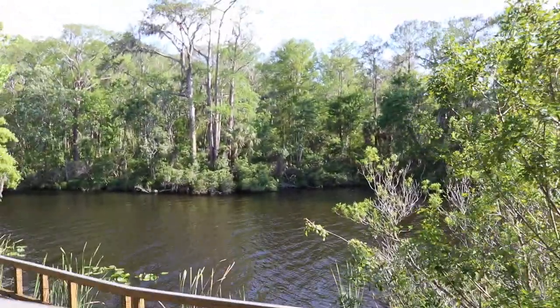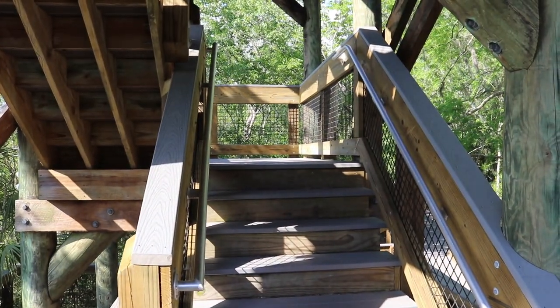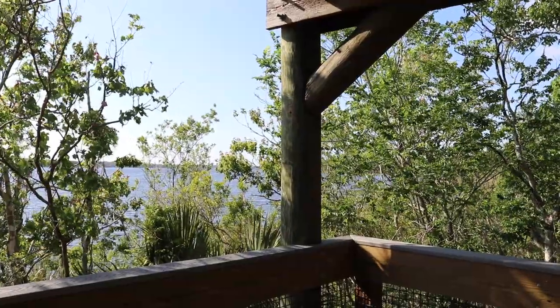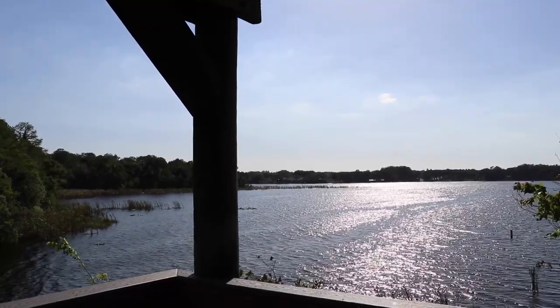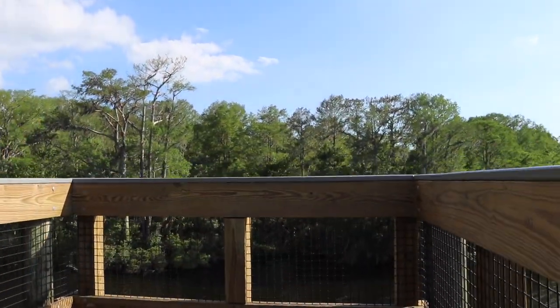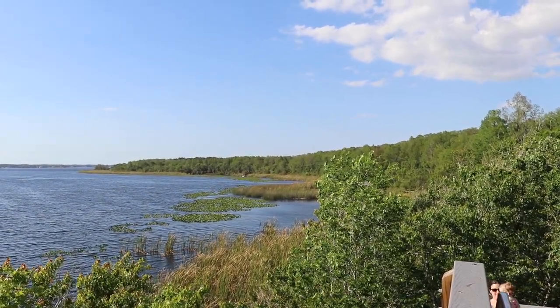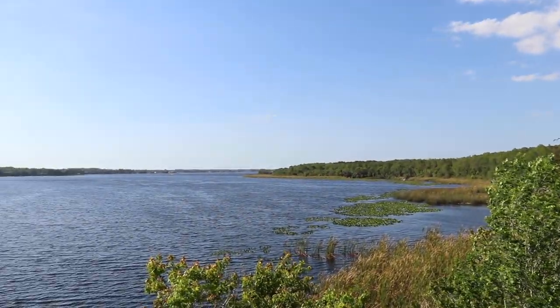Level one — that's where we just came from. Up to level two. The view's not bad from level two but it's going to keep getting better the higher we go. Level three. Ladies and gentlemen, I give you Lake Tarpon, Florida. It's a big lake for sure.